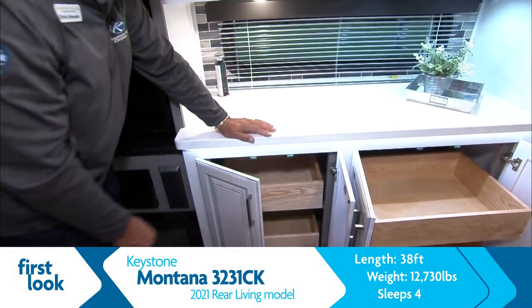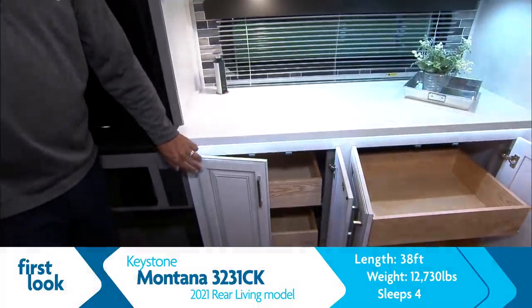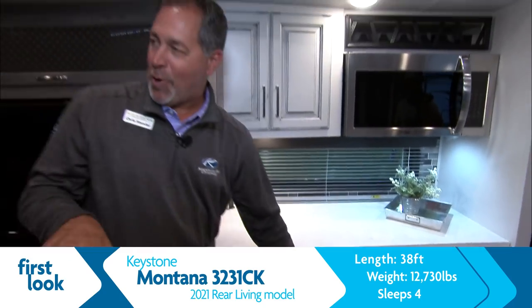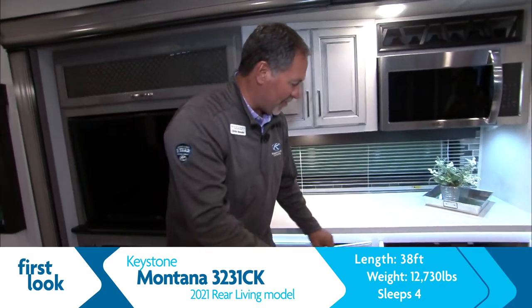Those are slow-close drawers, by the way — and cabinet doors too. Doors and drawers, all slow-close. That's impressive.